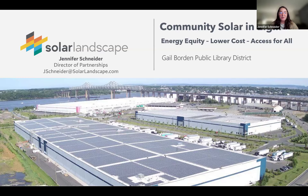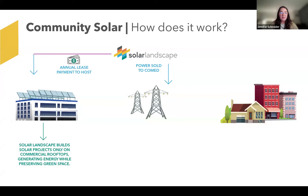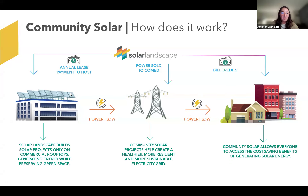Please feel free to ask questions in the chat at any time, but I think we'll go over most of the questions at the end of my presentation. So for anyone that's not familiar with community solar, we, as the solar developer, apply to the Illinois Power Agency to actually build a project on a commercial or industrial rooftop. That's the graphic here on the left.